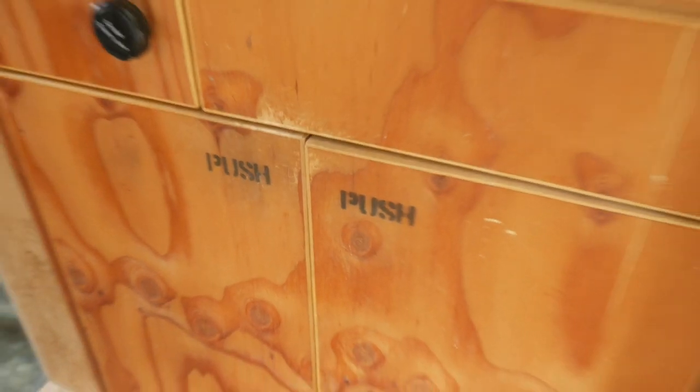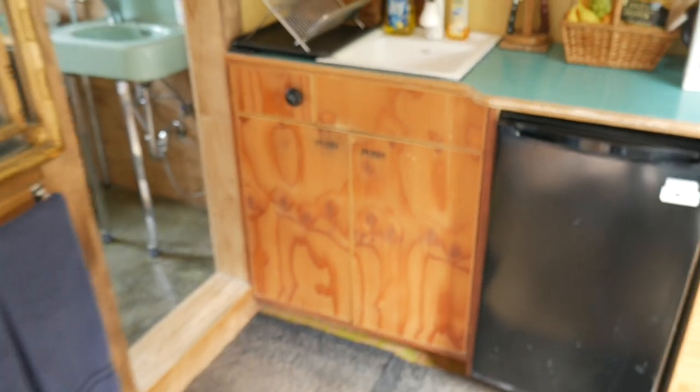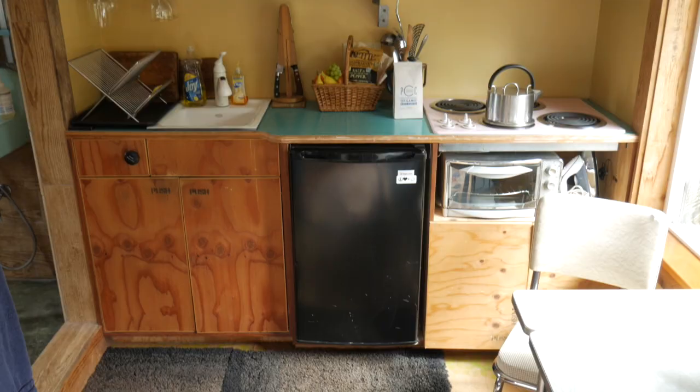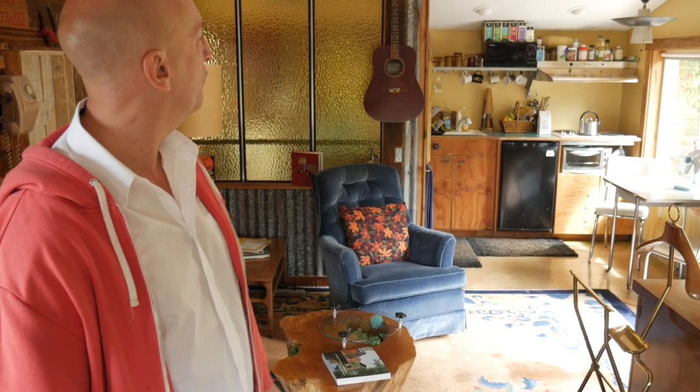Over there you got the cabinets made out of just old plywood cabinet fronts. I got — I don't know if you can see it — the Mamie Eisenhower pink stove. I got it for 25 bucks at a salvage place, and the stove hood, old Nutone, another 25 bucks.